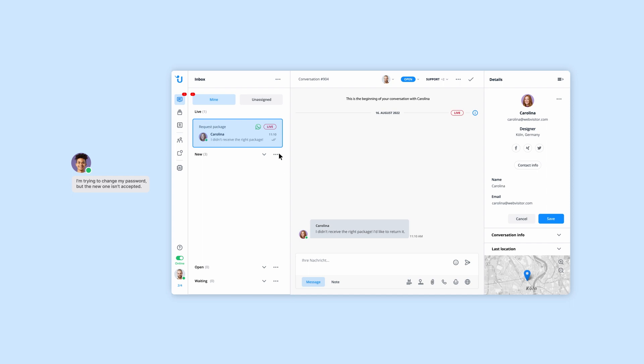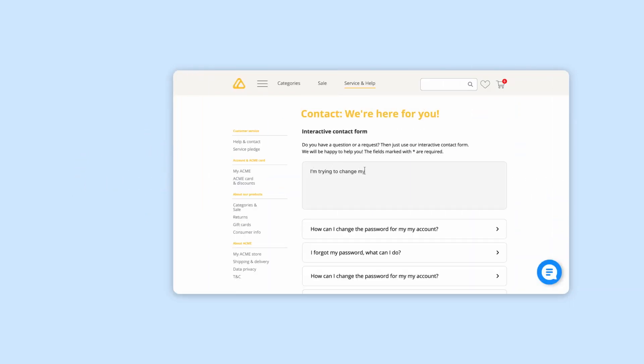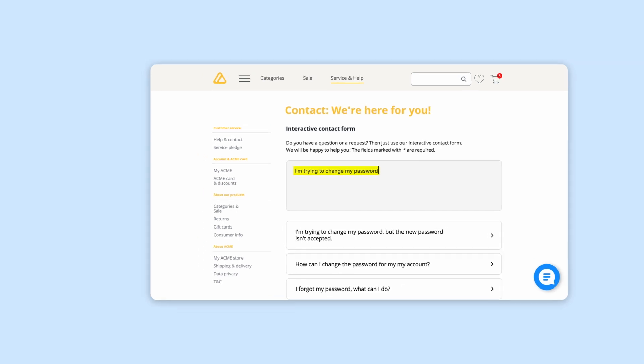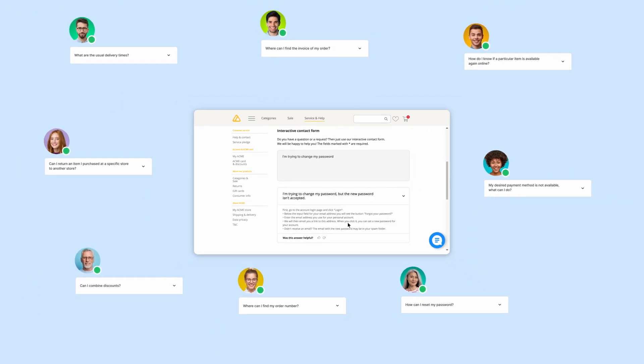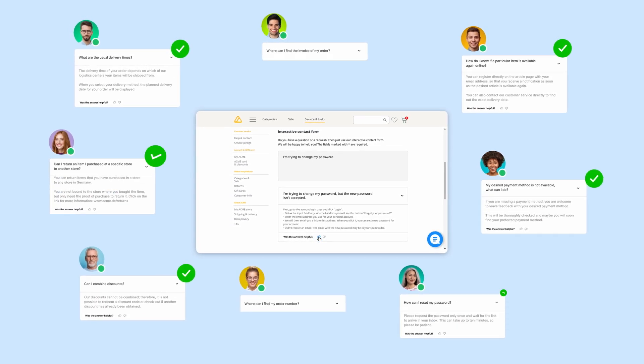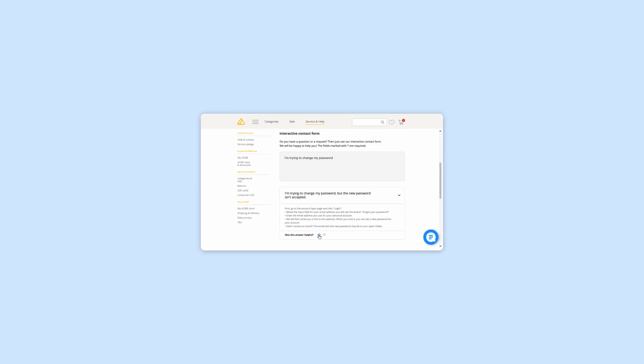With our AI extension for your contact form, you can reduce the number of tickets you get every day. The AI analyzes the customer's request and suggests a solution before they even click send. This way, repeat questions are answered automatically without ever reaching your inbox.